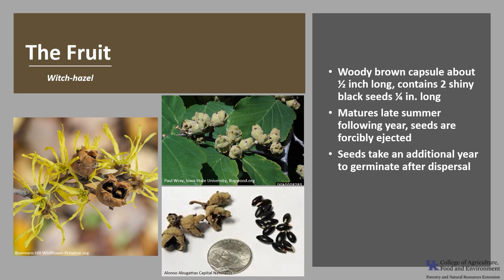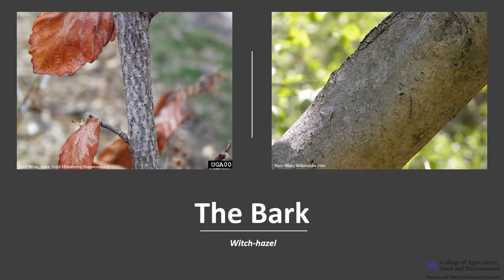The seeds take an additional year to germinate after dispersal, and witch hazel typically starts flower and fruit production after year 6. The bark is smooth gray to gray-brown on young and older stems with a reddish-purple inner bark. The wood is hard and close-grained, but due to its size the wood is not commercially used.